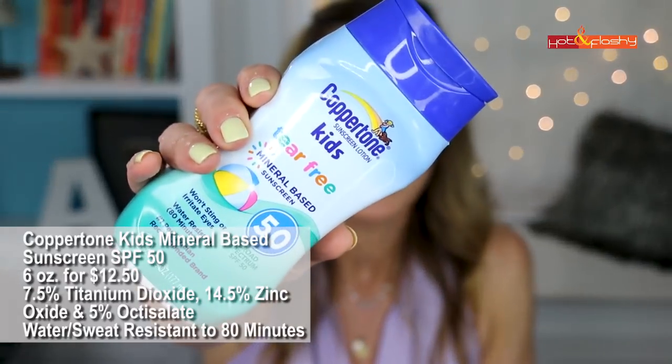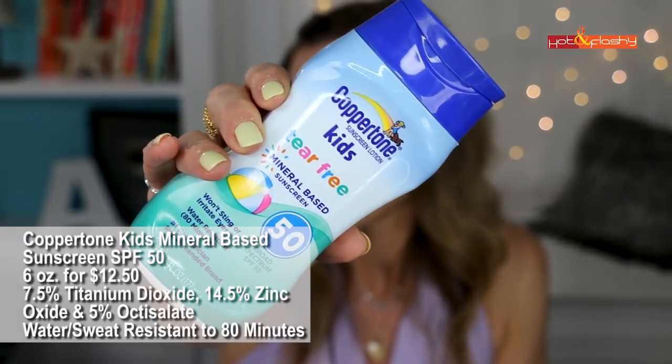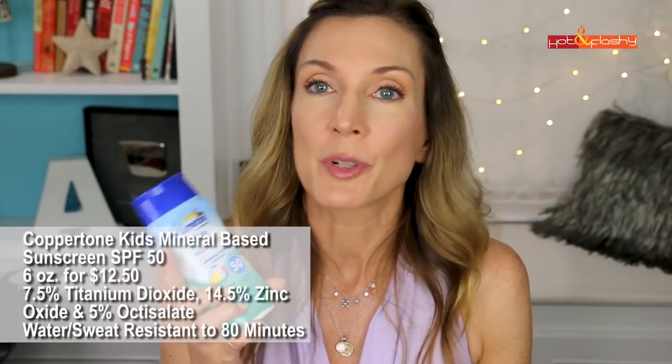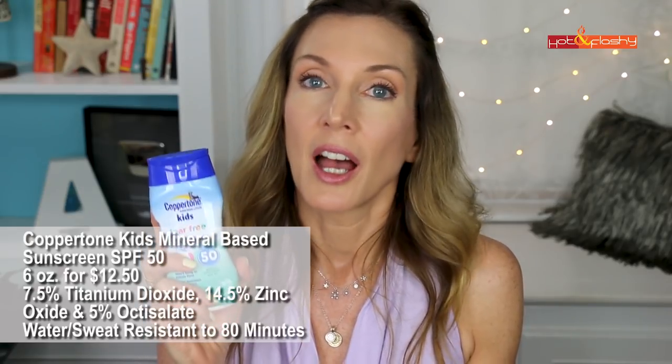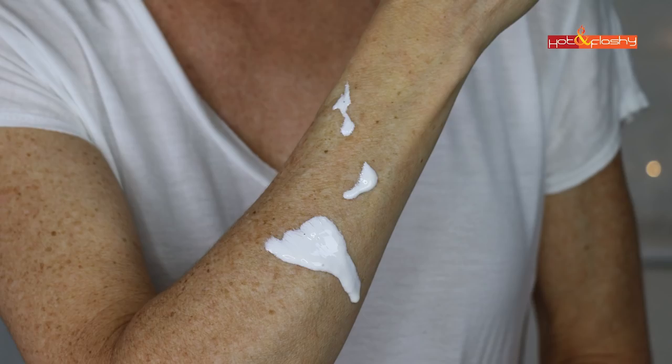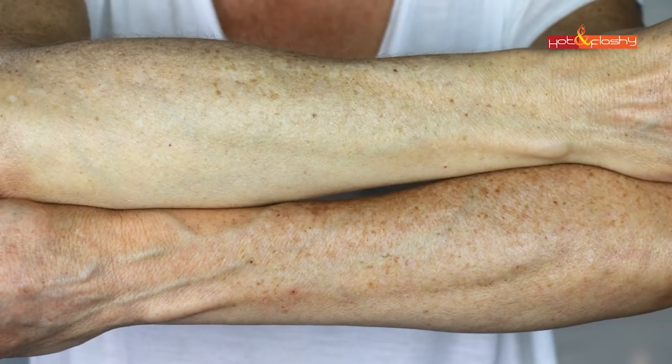Next up is Coppertone Kids Mineral-Based Sunscreen SPF 50 — 6 ounces for $12.50. It has 7.5% titanium dioxide and 14.5% zinc oxide, but this is not all-mineral — it also contains 5% octisalate, so if you want all-mineral, skip this one. It is water and sweat resistant to 80 minutes. It's a thinner cream consistency with a nice feel, rubs in easily, and leaves a slightly chalky look to the skin but is not greasy or heavy feeling.